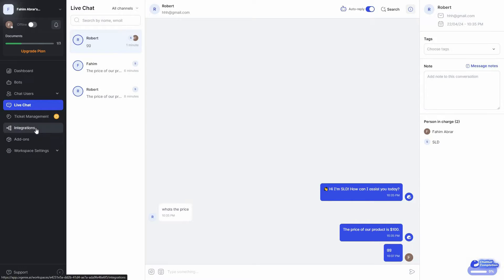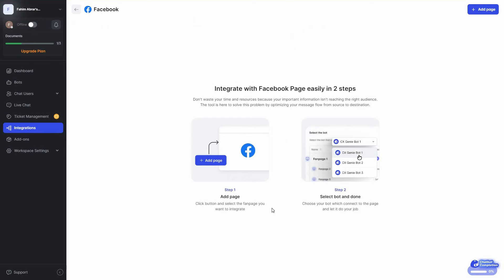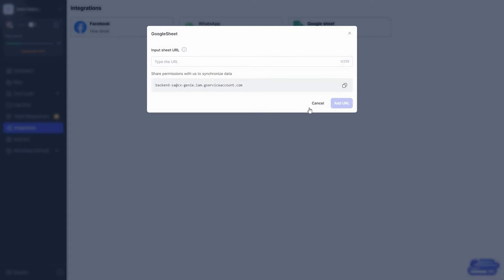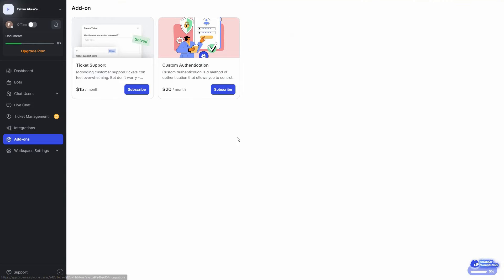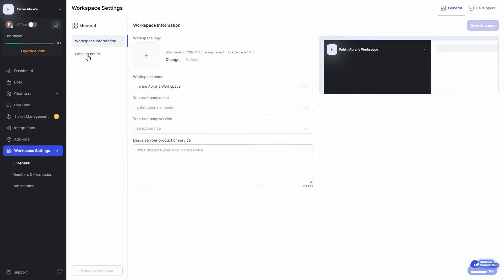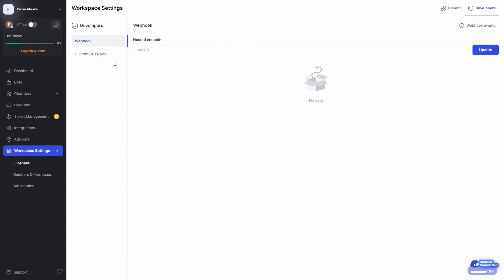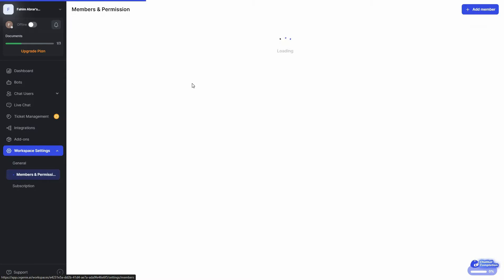Then we have integrations on CX Genie. There are three integration options currently — for Facebook, click on it to see the integration procedure. WhatsApp integration is upcoming. There is also Google Sheets integration. There are some add-on options, and you can change various workspace settings such as general settings, working hours, and developer settings. From developer settings you can add a custom GPT-4 key and adjust member permissions on your workspace.